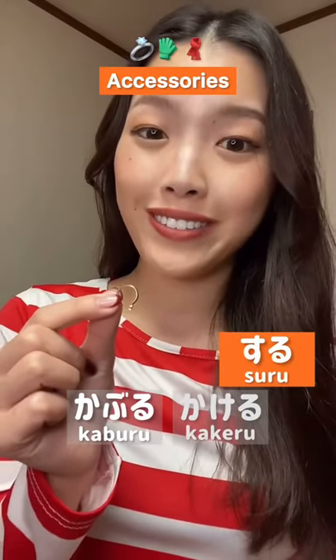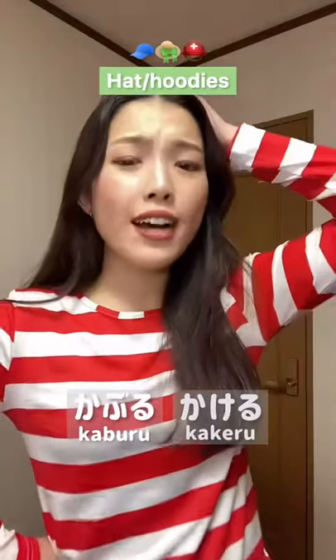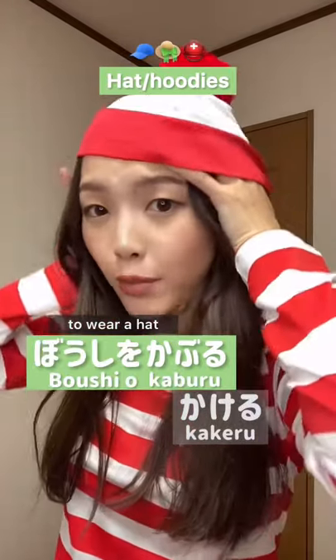For accessories, we use する. For example, ピアスをする. For head/hats, we use 被る. For example, 帽子を被る.